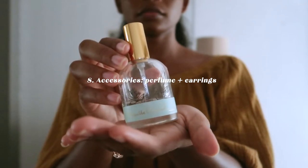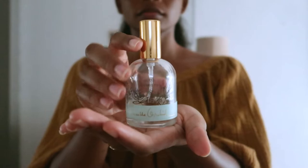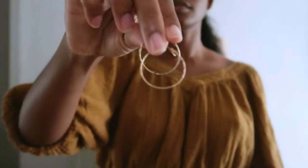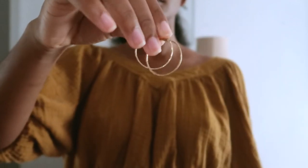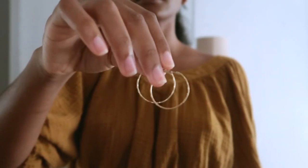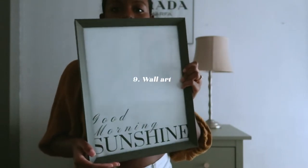Next up are accessories — you can use whatever you have. I'm using my perfume because I like the gold accent and the delicate line work on the bottle, as well as my daily hoop earrings. I like to have these items at hand on a daily basis, so I just keep them right there.